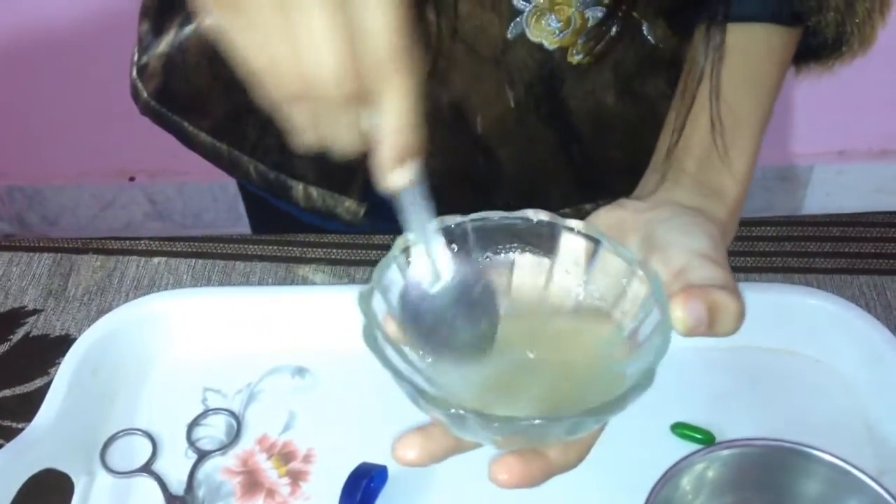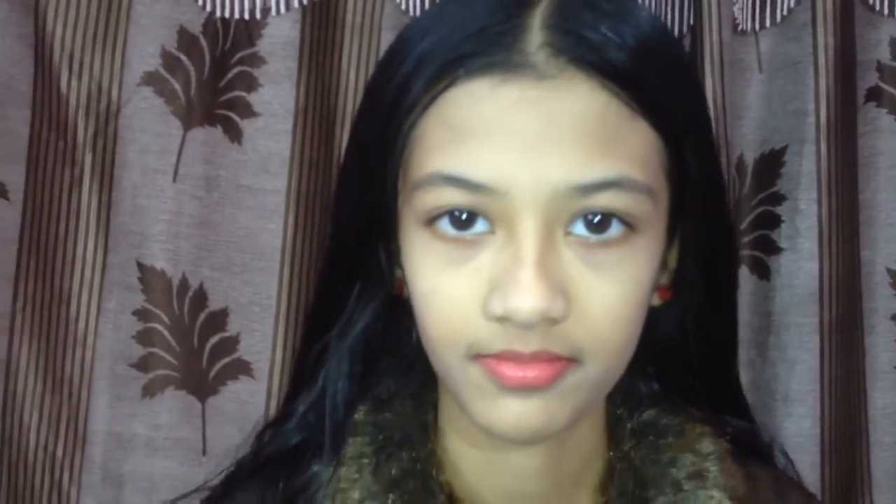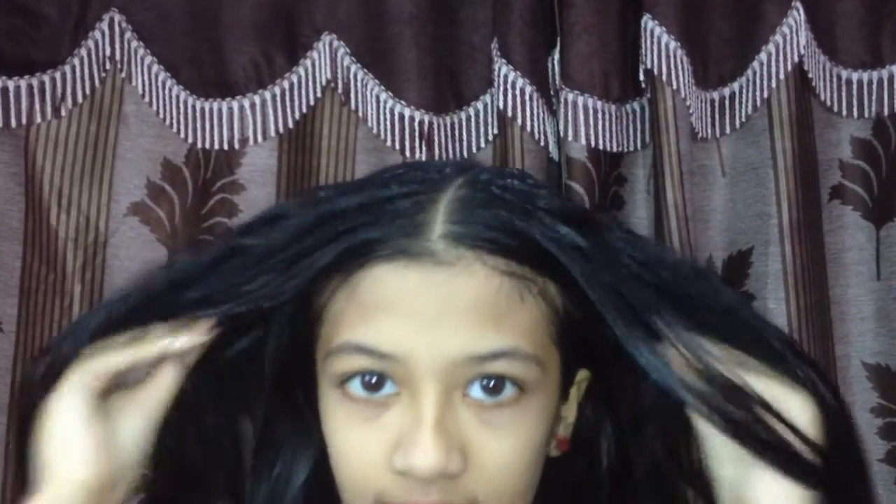After mixing well, start applying the mixture on your hair. You have to apply it like this — gently massaging it deeply into the roots on your scalp, so that it will penetrate deeply into the scalp.